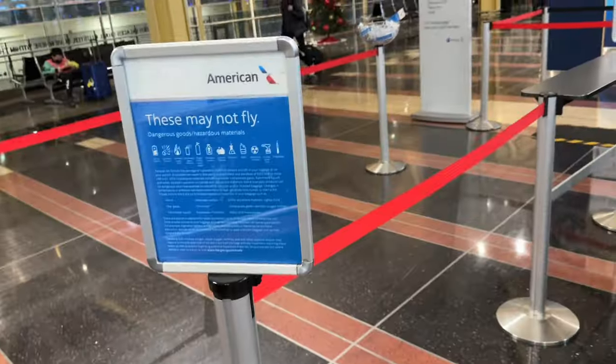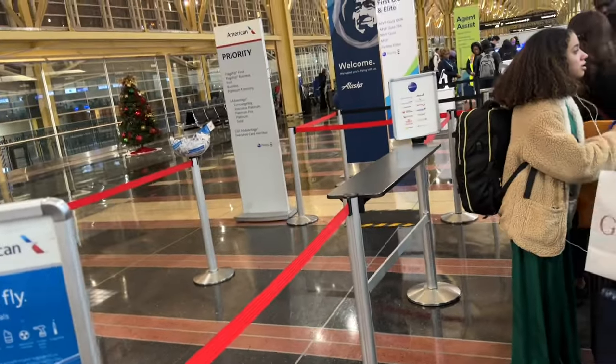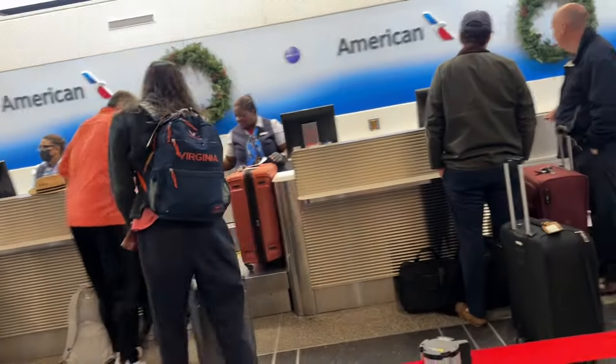They're going to be able to weigh your dog, check them in, and then you pay the pet fee. Depending on which airline you go with — I know American is like $120, I think Delta is $90. We're flying with American, so here we are.